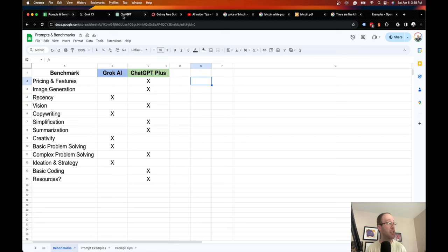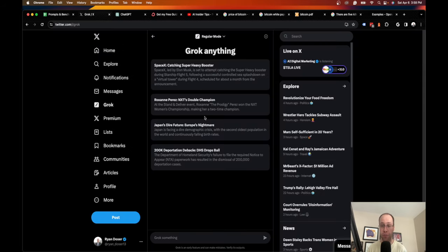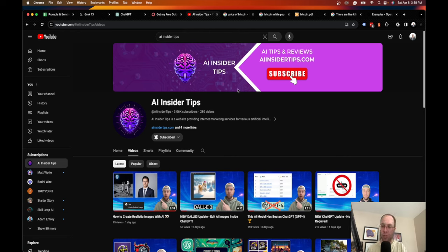If I had to pick one, I'd suggest going with ChatGPT Plus for $20 a month over Grok AI for $16 a month. I want to hear your thoughts in the comments — do you prefer Grok, ChatGPT Plus, or do you use both? This is Ryan with AI Insider Tips. If you found value, please like and subscribe for more comparisons like this.